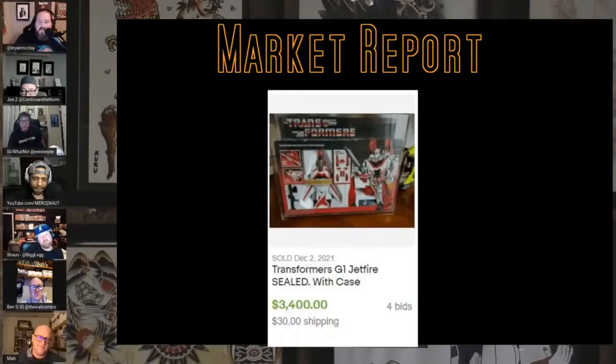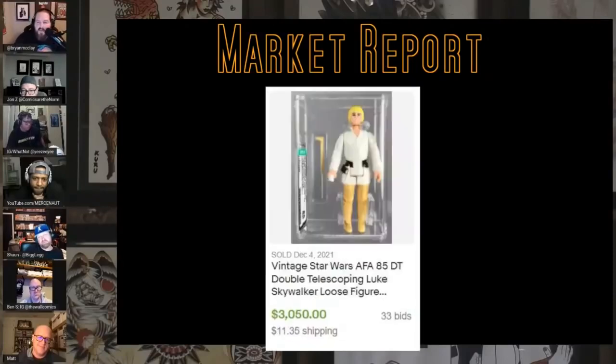Here's the double telescoping Luke — 33 bids, $3,000, AFA 85. Look how clean those loose figure cases for AFA look — they look damn good.